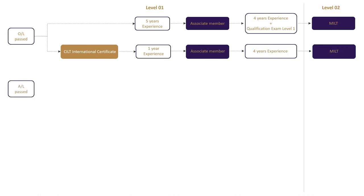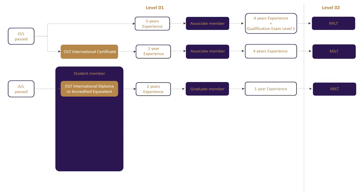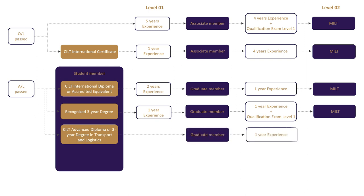If you are an A-level pass student, there are five different paths you can take to become an MILT. First, by completing the CILT international diploma or an accredited equivalent with two years of experience, become a graduate member and upgrade yourself to MILT with another one year of experience. Second, complete a recognized three-year degree with one year of experience, become a graduate member, then upgrade to MILT by completing qualification exam level 1 and another year of experience. Third, complete a CILT advanced diploma or a three-year degree in transport and logistics, which leads you straight to graduate membership, and upgrade to MILT with one year of experience.